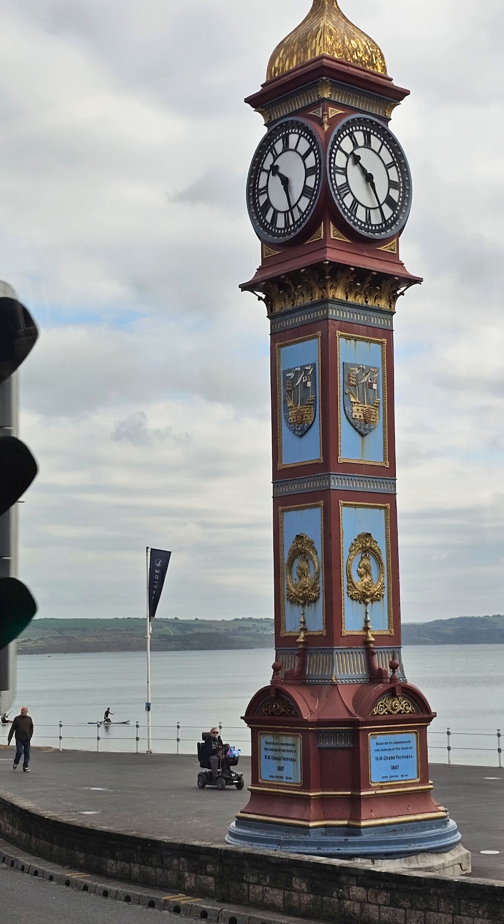Built in 1888, the Jubilee Clock Tower in Weymouth celebrates the first 50 years of Queen Victoria's reign.